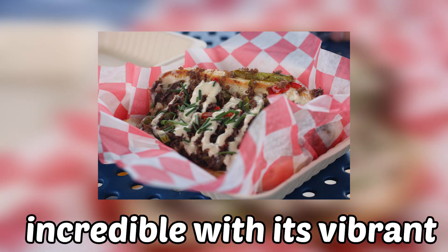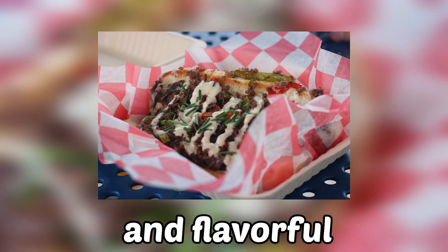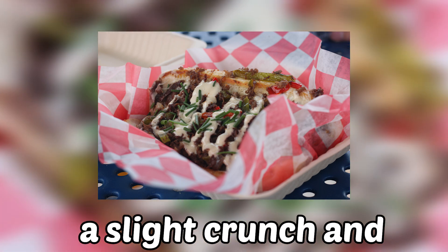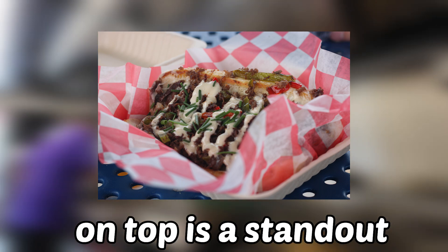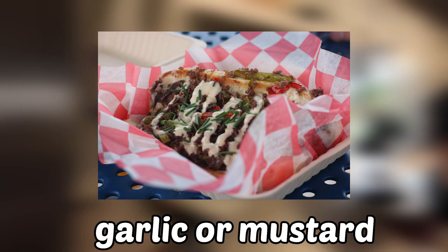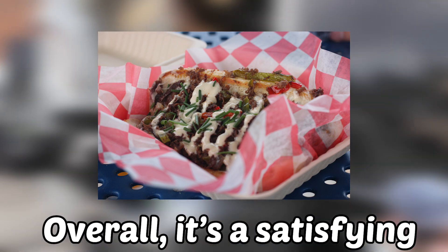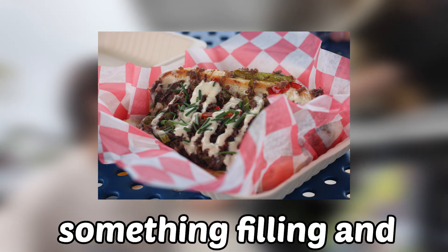The steak hoagie looks incredible with its vibrant presentation. The first bite hits you with a tender, juicy steak that's perfectly cooked and flavorful. The meat is packed, providing that rich savory taste that bounces well with the other ingredients. The peppers and onions add a slight crunch and sweetness that contrasts nicely with the saltiness of the steak. The creamy sauce drizzled on top is a standout — it's smooth, tangy, and has a bit of herbal kick, possibly from some garlic or mustard. The chives sprinkled over give a fresh, bright note which lifts the whole sandwich and keeps it from feeling too heavy. Overall, it's a satisfying hoagie with well-balanced flavors, making it a perfect choice if you're craving something filling and flavorful.